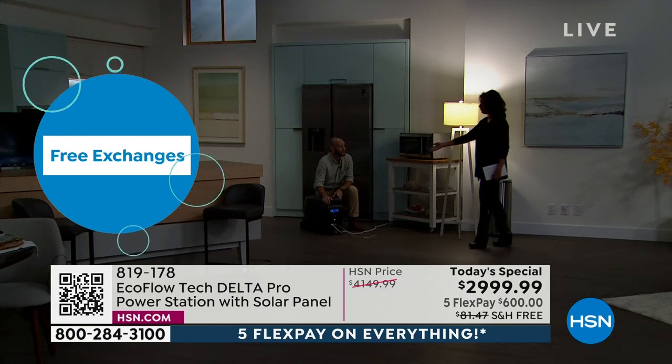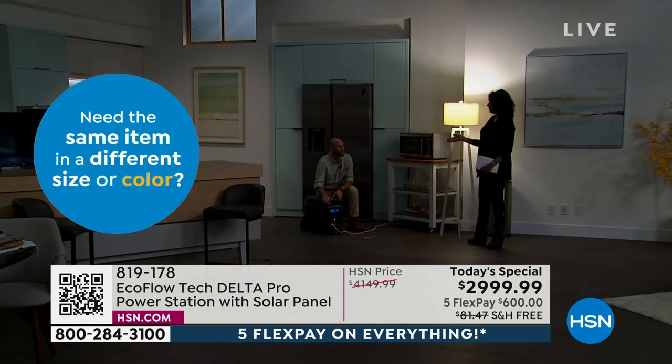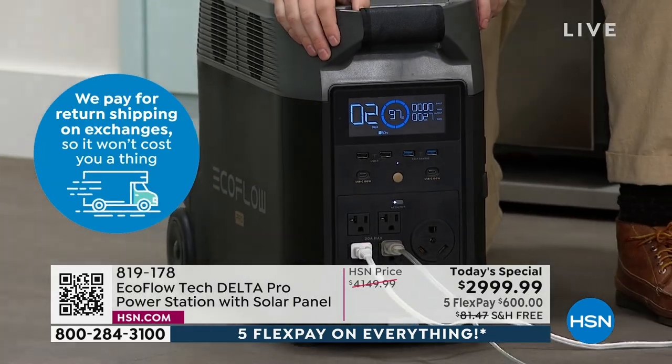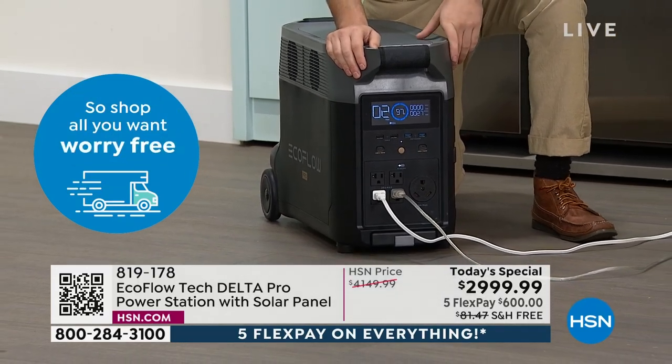It's about half the size of a traditional ice chest — that's how compact it is. It's on wheels. You wheel it just like you would your luggage through an airport, so you're going to be able to take this and move it around. It's going to be in your house when you need it, not out stored somewhere in the backyard.